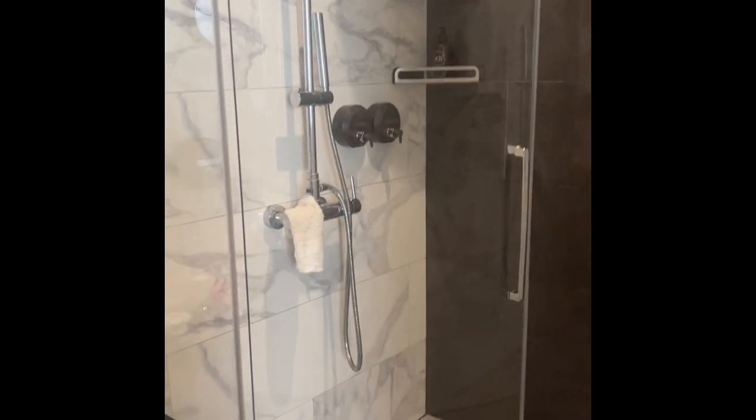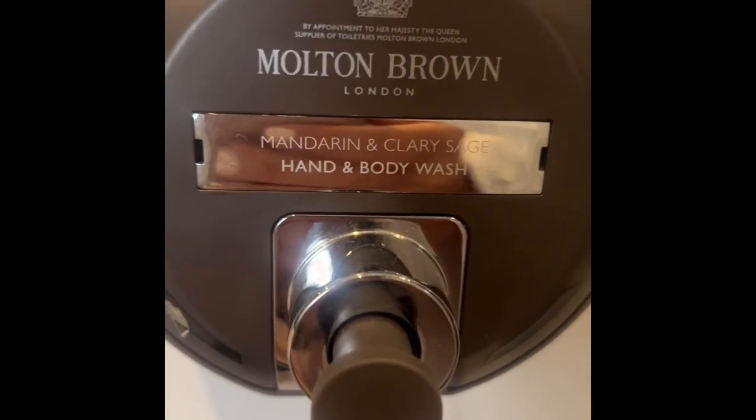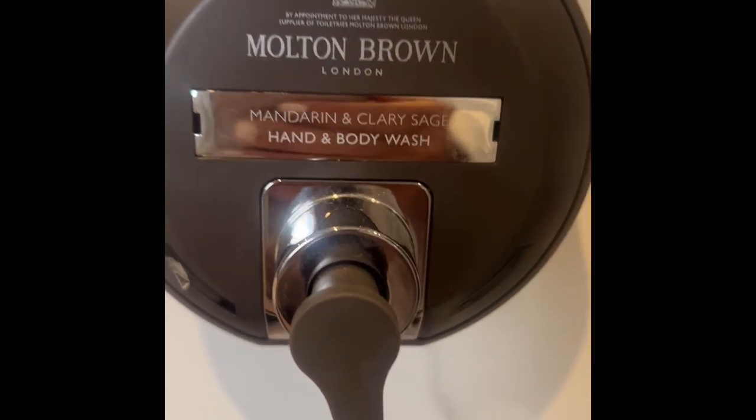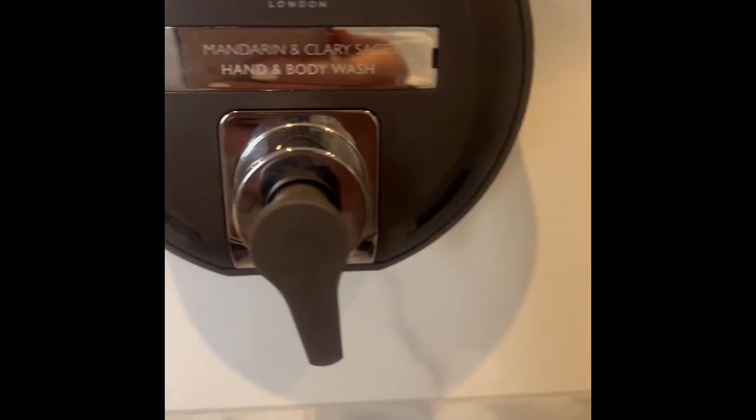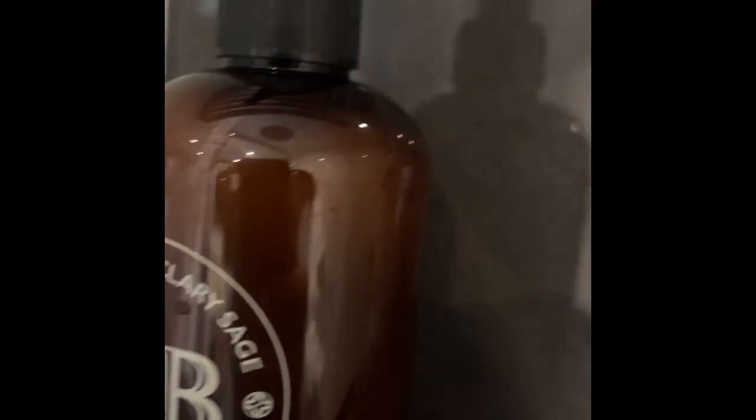They have these magical little barrels built into the wall, and look at what all your bath products are. If you stay at a good hotel, who needs to bring bath products? Molten Brown London — got the lotion here. And then in the shower they have bath wash, hair shampoo, and conditioner.